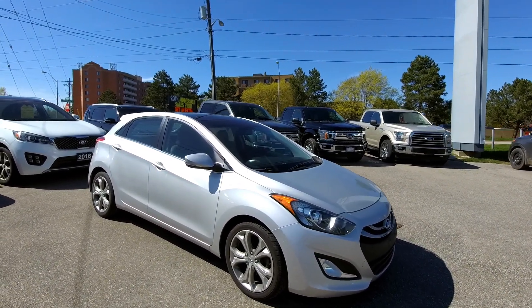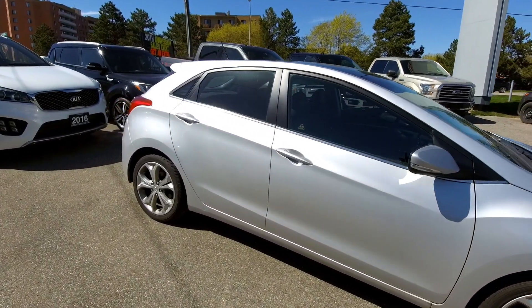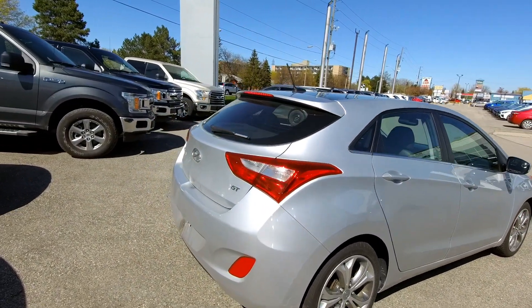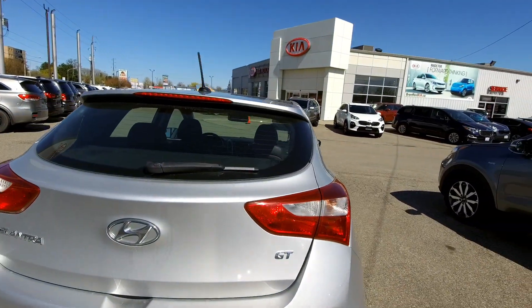Fun fact: the Hyundai Elantra GT was actually my first car — not this one, but the 2002 or 2003 model. So a little nostalgia here for me. This one is silver in color. Sometimes the color doesn't always show up great on camera, but it is silver. Nice looking little car.